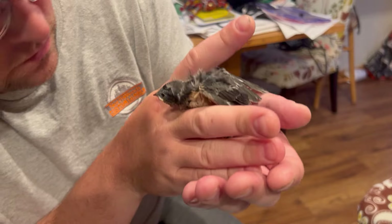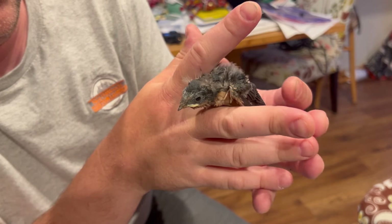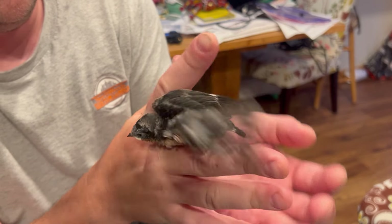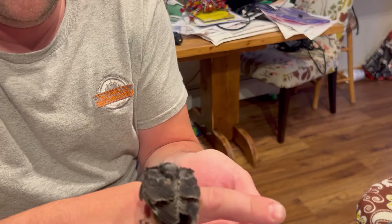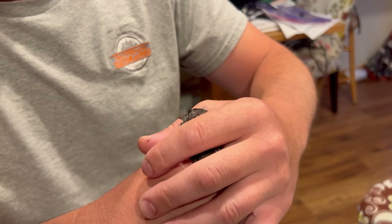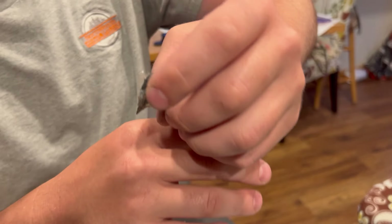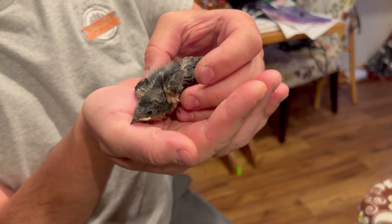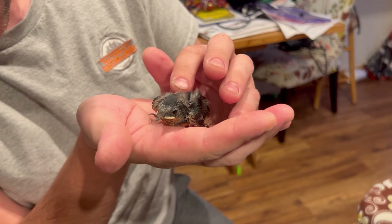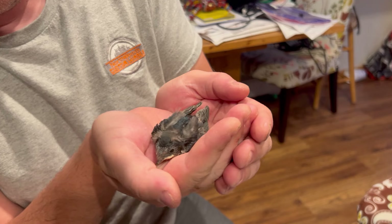Once we got him home, I was able to take a real good look at him and find out if he had any injuries. Thankfully, everything seemed pretty good. His feet worked, wings moved in and out properly, and his head moved around — except he had one eye that didn't seem to want to open. At this point, Jeffrey would be considered an early fledgling. Fledglings are birds that are leaving the nest, which is called fledging. He was really dehydrated, hungry, and very tired.